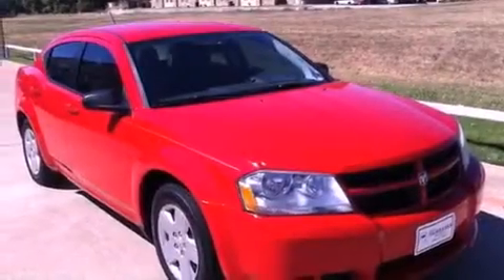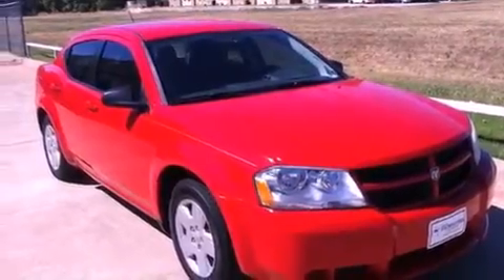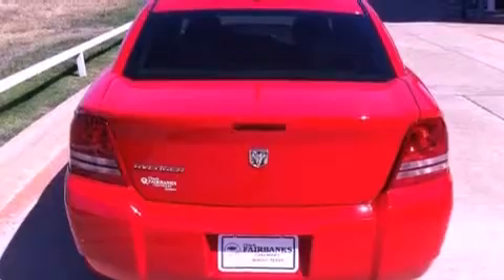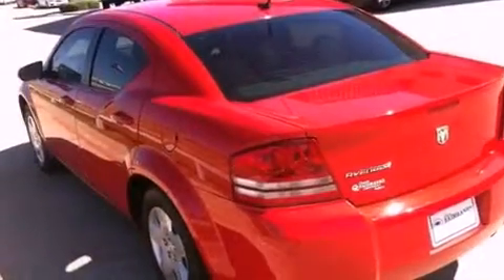Its top features include air conditioning, cruise control, a rear window defroster, a CD player, a Sentry key theft deterrent system, a low tire pressure indicator, front multi-stage airbags, rear seat childproof door locks, a keyless entry system, and this vehicle has less than 58,000 miles.